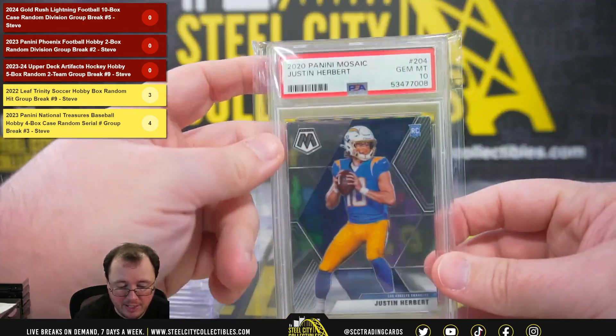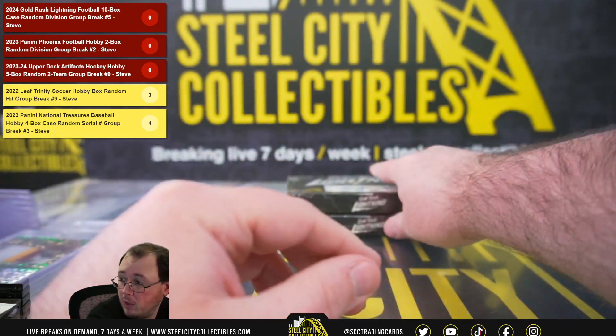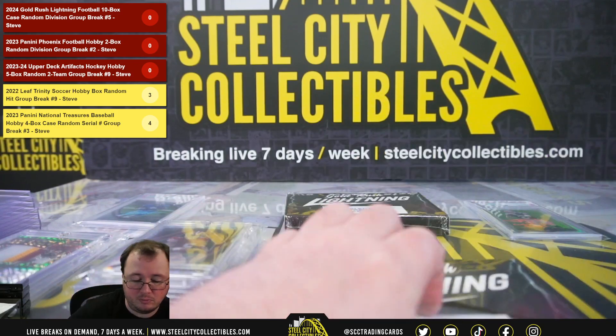2020 Panini Mosaic Justin Herbert rookie, PSA 10. AFC West — going to David.